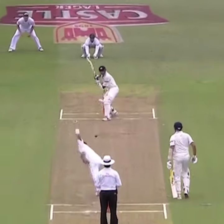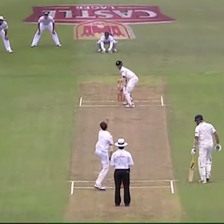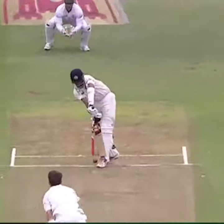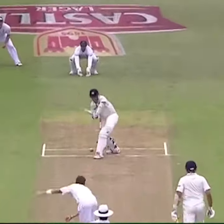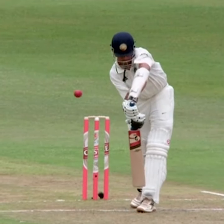Test cricket is the most beautiful form of cricket because it allows a bowler to set up a batsman during his spell, and Steyn was the master of this art. Just look at how cleverly Steyn changes his length to unsettle the great Rahul Dravid, then bowls a very quick bouncer to keep him on the back foot, and eventually gets his wicket with a perfect outswinger which lands on a good length just outside the off stump — and Rahul Dravid had no clue.